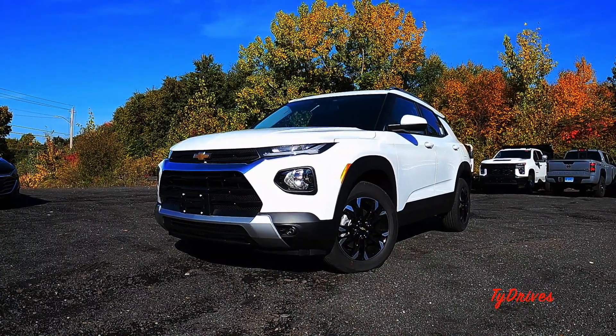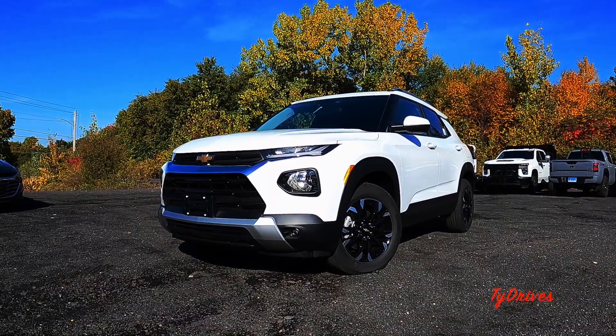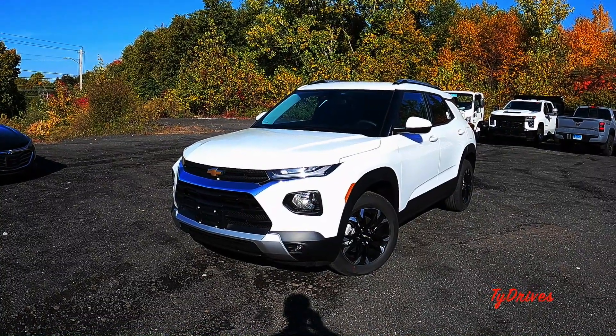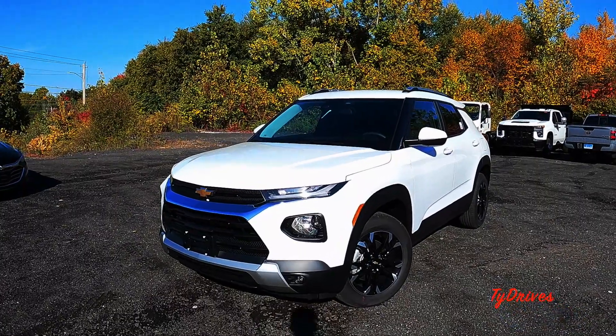You're going to want to stay tuned to the end of the video because I'm going to strap this GoPro to my head and take this Trailblazer for a little test drive — I'll let you know how it drives. And remember, if you like this video make sure to subscribe for more videos just like this one.